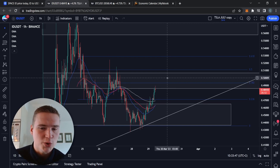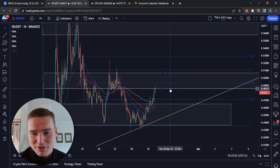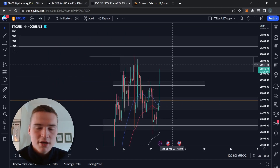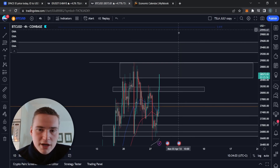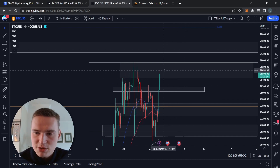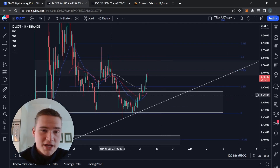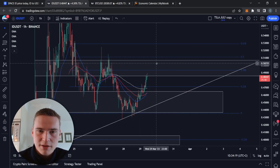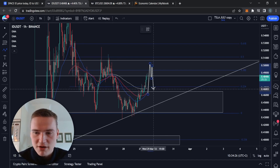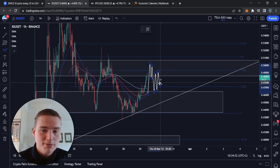Right now it looks like the most likely scenario is that we will not break through 50 cents easily. I'm basing that on the fact that we're finding quite a bit of resistance at 48.5 cents, and also because I think Bitcoin is not able to immediately push through the resistance zone between 28,700 and 28,900. Even if Bitcoin goes a bit higher, I don't think ID can break through 50 cents right now. More likely we get there, find resistance, drop down to around 46–47 cents, hold that level, and then attempt to get back up to 50 cents.